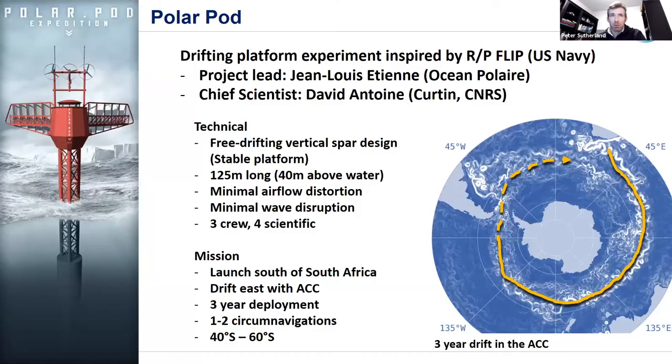Polar Pod is the idea of having a drifting platform experiment that was inspired by research platform FLIP in the Southern Ocean. This is a project that many of you have heard about on and off over the years — it's been going on for at least a decade. It's being led by Jean-Louis Etienne, who is like France's version of David Attenborough. He's most well known for walking to the North Pole.